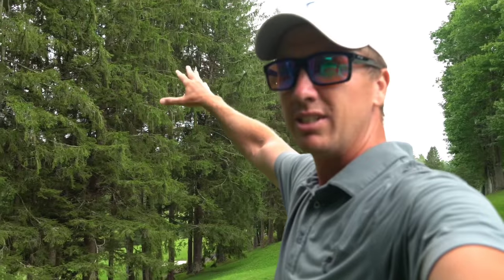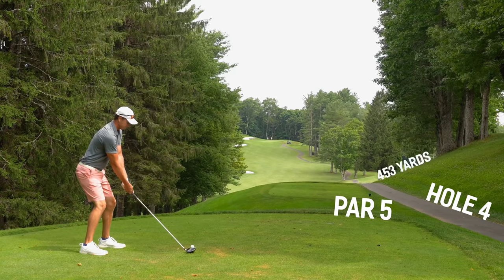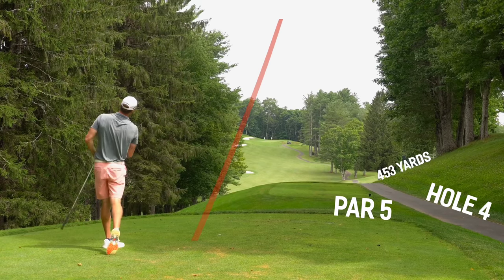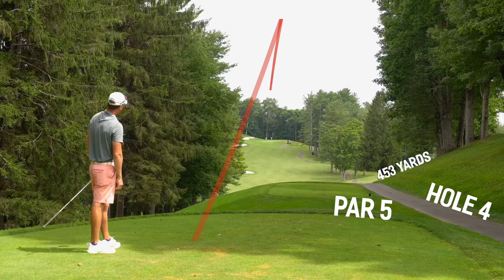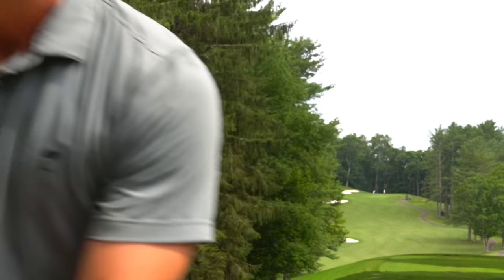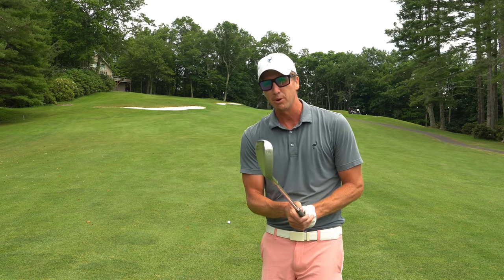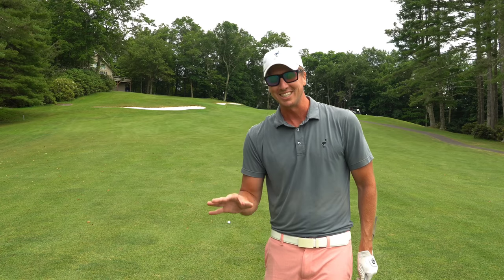Number four — par five, 453 yards straight away. With a good tee ball, could have a mid iron into this green. Wanted to show you all these evergreen trees — mountain pines, evergreens, somewhere in there. These trees are awesome, very tall and look cool. Tee it high, let it fly! 127 yards back up the hill, probably playing uphill about eight yards, so I've got a gap wedge here. Going to hit this pretty full, but the ball does fly a long ways here. Now is the time if we want to take it low — need to get this up and down for eagle.